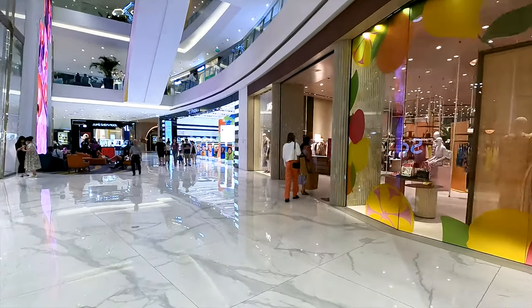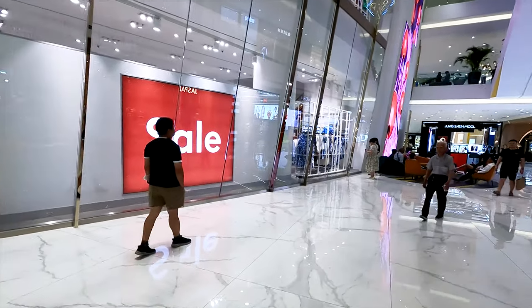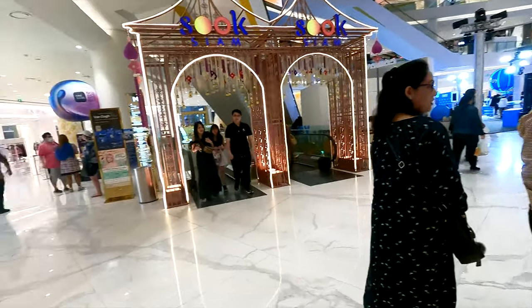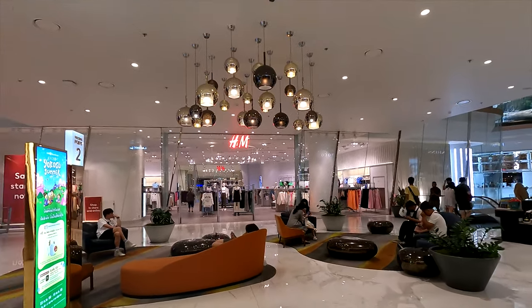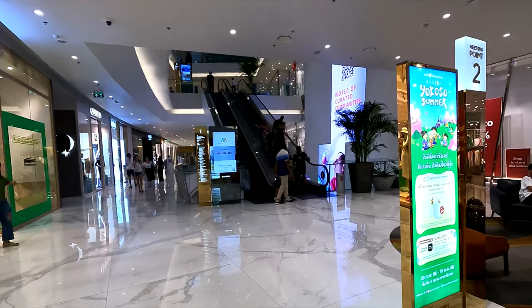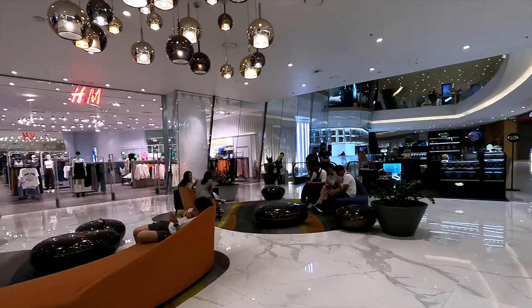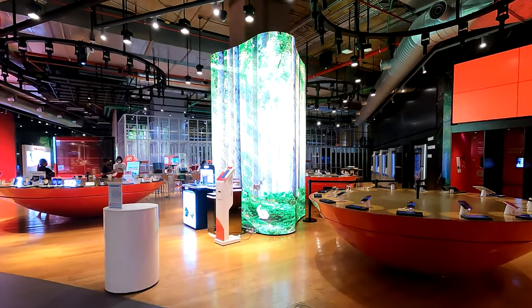The ground floor of Icon Siam is a completely authentic street food and street market destination. But first, we decided to go up and explore the different malls. The brands available here kept us all speechless — you can find everything from H&M to Zara to Apple to Porsche all under the same roof.